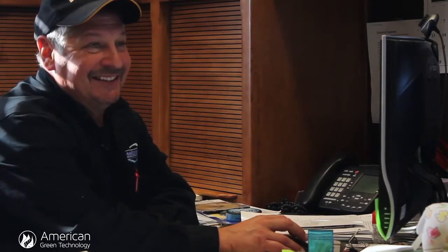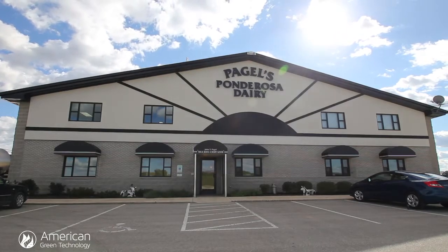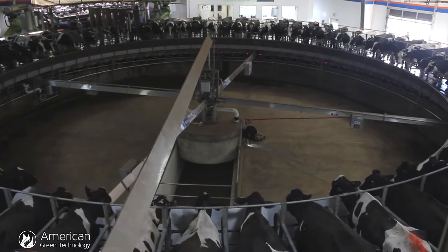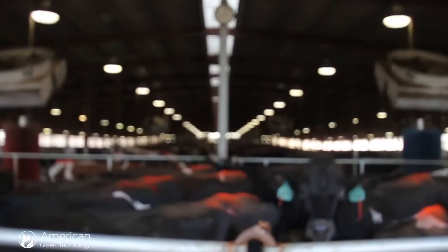A titan in the dairy world is John Pagel, owner of Pagel's Ponderosa. Pagel's operation houses 4,600 cows, which produce 42,000 gallons of milk a day, enough to fill seven semi-trucks. A business that size needs to be energy efficient.